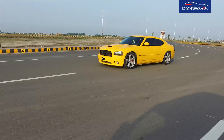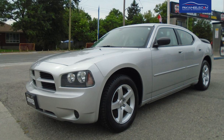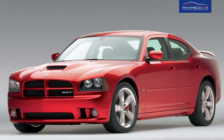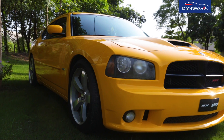In this generation, there are 4 engine options: a 2.7L V6, a 3.5L V6, a 5.7L V8 Hemi, and the SRT8 version which is the top-of-the-line, featuring a 6.1L Hemi V8 producing 425 horsepower.